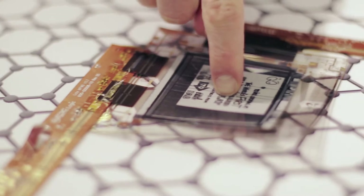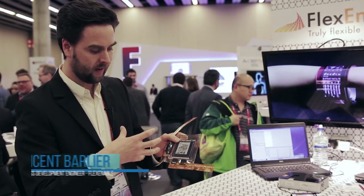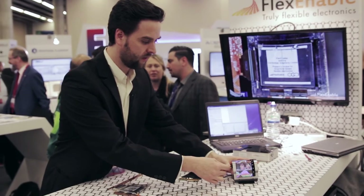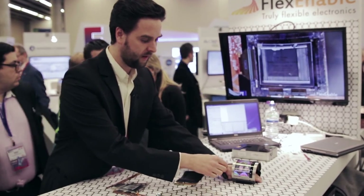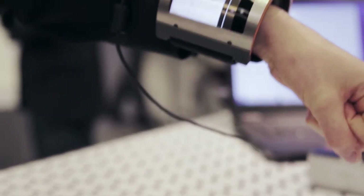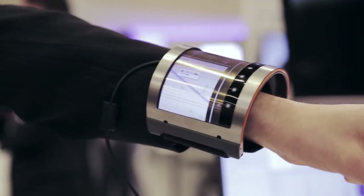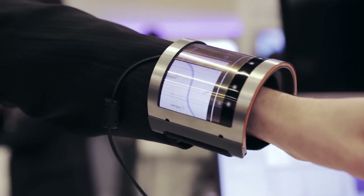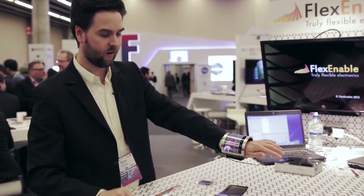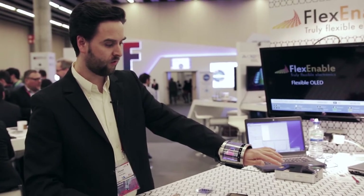We have several samples. This one is the first display that integrates graphene, which actually improves the conductivity and the flexibility of the overall device. We have here today a display which is a non-LCD display. It uses only materials that are plastic — there's no glass in it, no silicone. It's bendable to a bending radius of around 40mm, which can obviously be used for wearables.